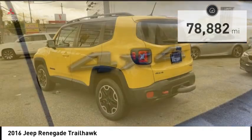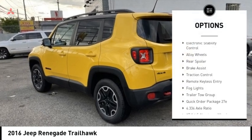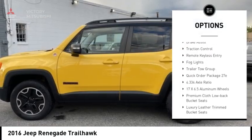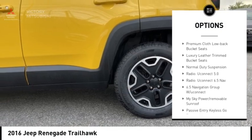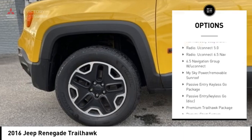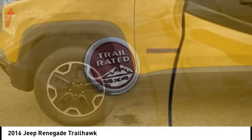Here are some of this vehicle's great options: rain sensing wipers, electronic stability control, alloy wheels, rear spoiler, brake assist, traction control, remote keyless entry, fog lights, and trailer tow group.